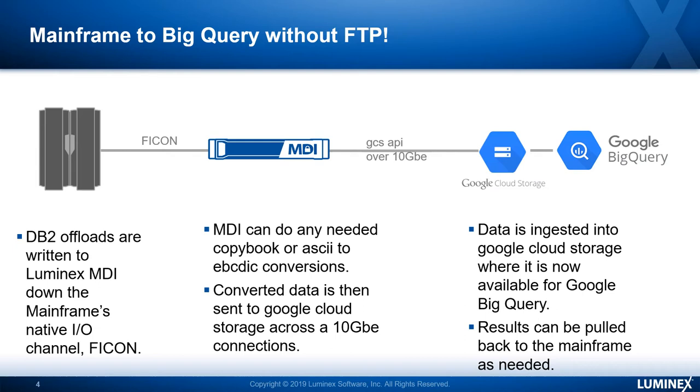Then we let our appliance handle things such as EBCDIC to ASCII conversion, changing things around based on the copybook, converting the data into other formats — for example, maybe JSON — and then sending that data via multiple 10 GigE connections. We can attach multiple MDI appliances to the mainframe, so if the number of 10 GigE connections off one appliance isn't enough, we can keep stacking them up until we meet your needs. Then the data is ingested into Google Cloud Storage, where it's available for Google BigQuery or other applications that want to run against that storage.